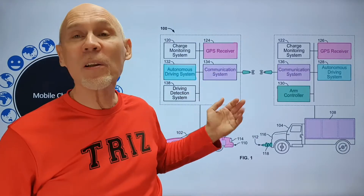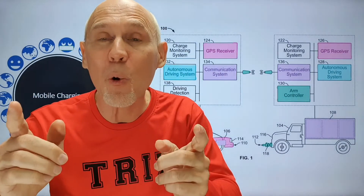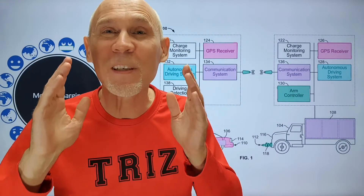If a user of an electric car is going to have a long trip, he can plan and order on-the-go charging at any part of the road.